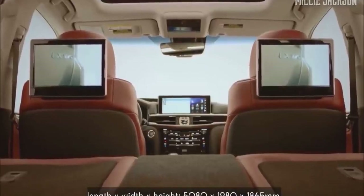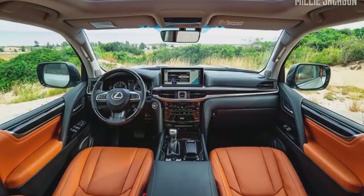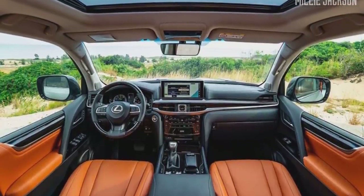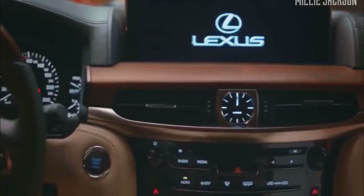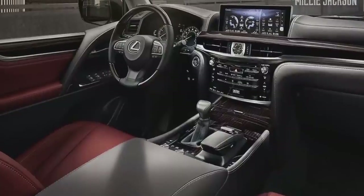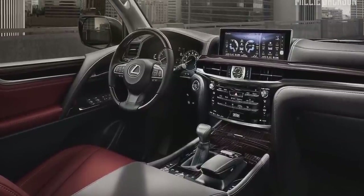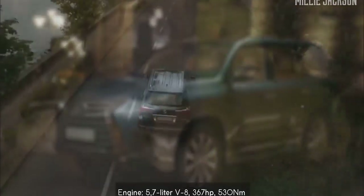The interior of the LX570 looks like the one in a land yacht. It is the result of sophisticated Japanese craftsmanship. The soft leather materials highlight the art of Shimamoku wood trim, which is beyond words. It inherits some features from its predecessor, such as the 5.7-liter V8, eight-speed automatic transmission, and four-wheel drive system.